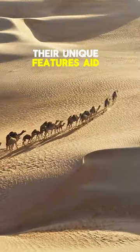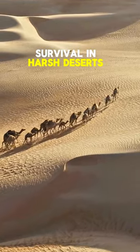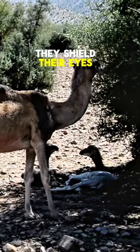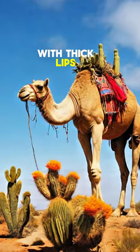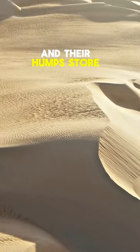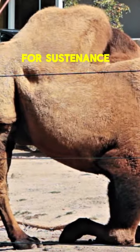Their unique features aid survival in harsh deserts, with three eyelids and two rows of eyelashes. They shield their eyes while foraging on thorny plants with thick lips. Camels can seal their nostrils in sandstorms, and their humps store up to 80 pounds of fat for sustenance.